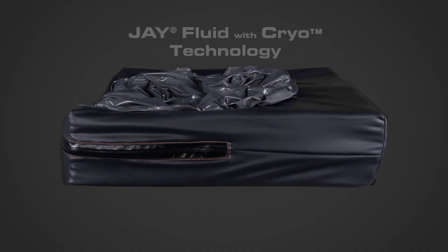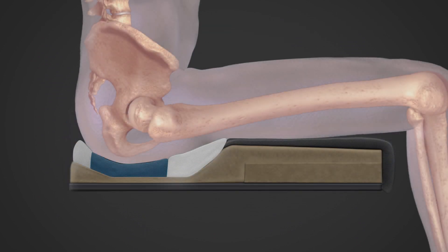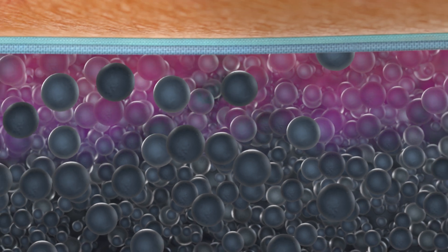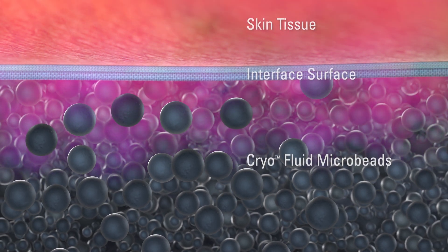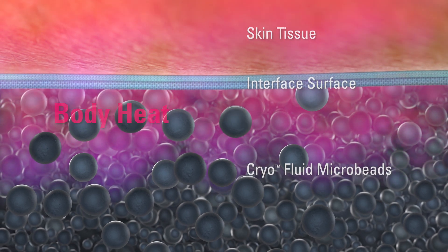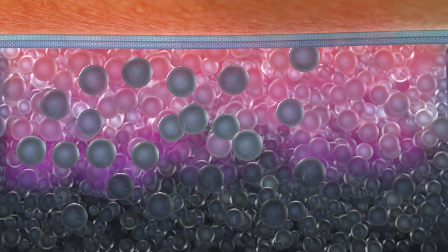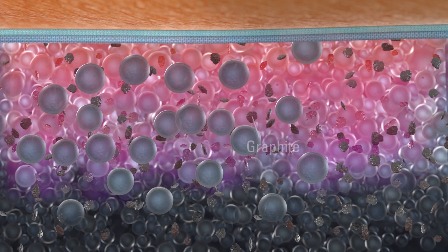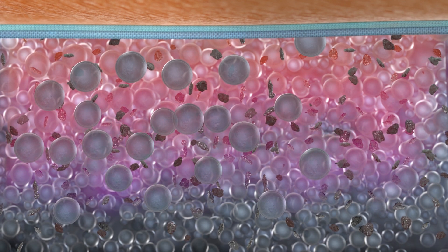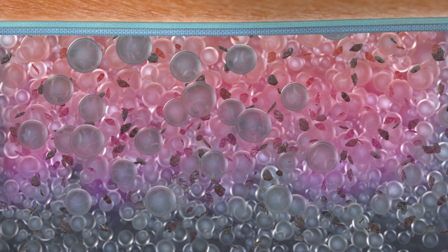Introducing J-Fluid with Cryo-Technology, a revolutionary way to manage temperature and moisture. Inside each Cryo-Fluid insert are millions of microbeads filled with paraffin wax. As heat from the user moves into this fluid, it's absorbed by the microbeads and the wax inside actively starts to melt. The fluid is also filled with graphite to disperse the heat throughout the fluid.